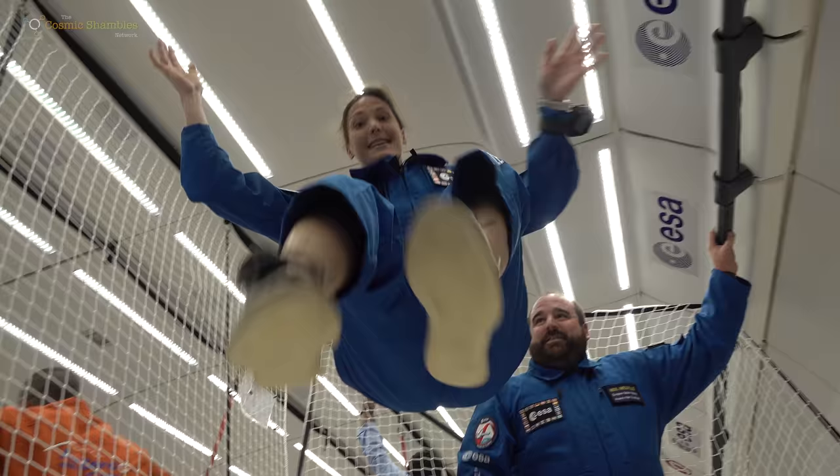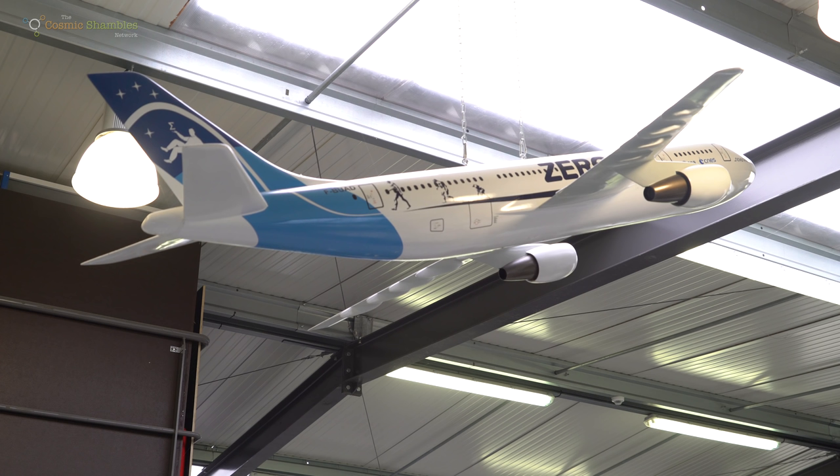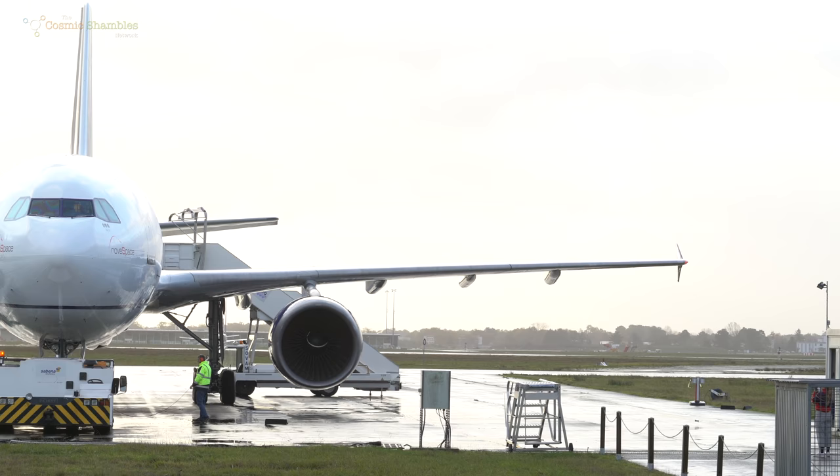I'm Helen Chersky and this is Zero Gravity. Welcome to the Cosmic Shambles Network. Welcome to Bordeaux in France. We're here for the European Space Agency's 72nd parabolic flight campaign. I'm Dr Helen Chersky. And I'm Ginny Smith.